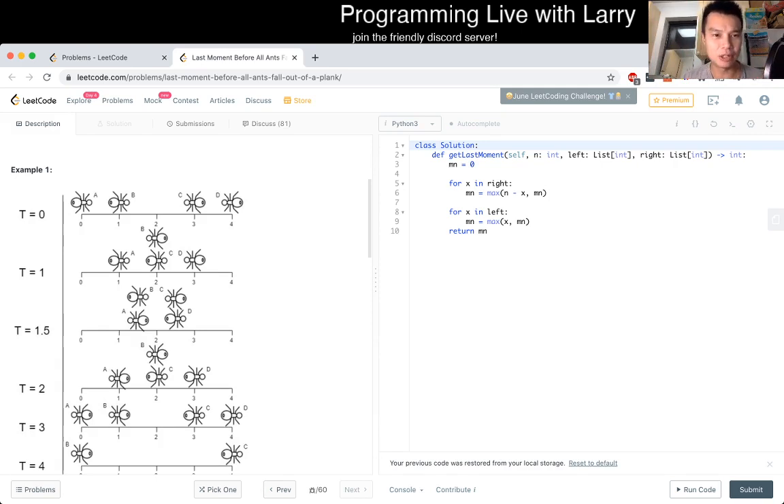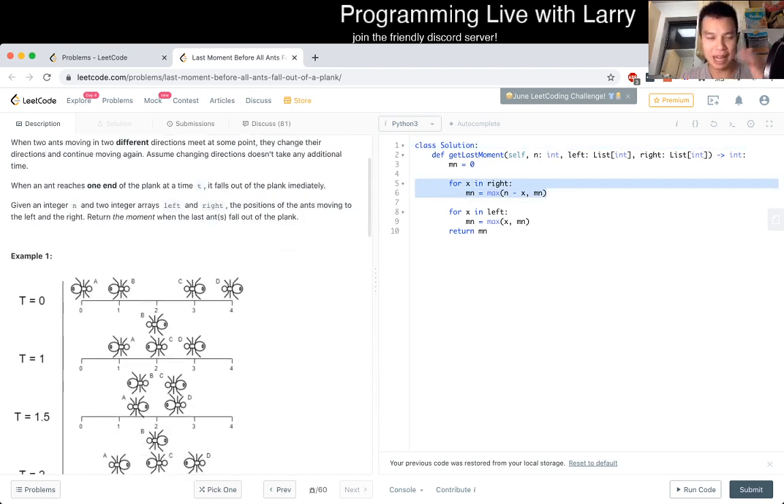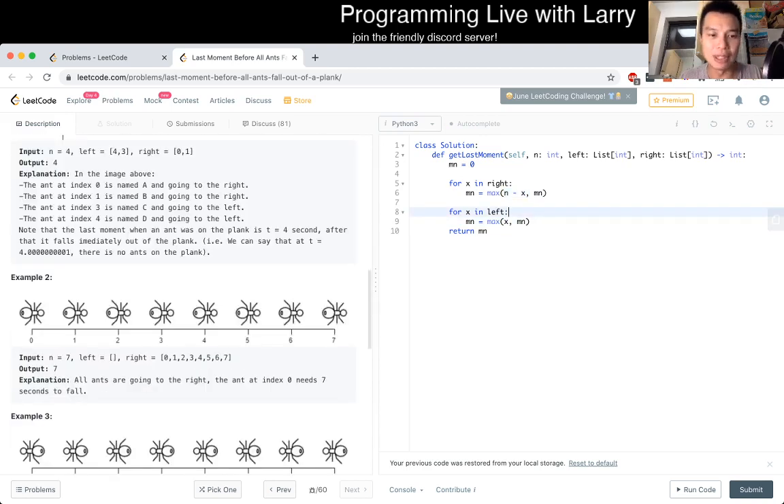Now you just take the last moment — the last ant falls off the plank. It's just the ants that have to go right: it depends on how far they are from the right endpoint. And the ants that have to go left: just how far they are from the left endpoint. You can show that it's n minus x and x, then just take the max of all those. That's pretty much all you have to do for this problem.